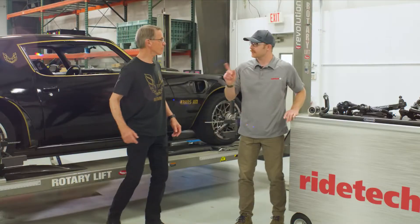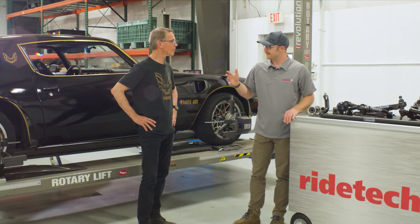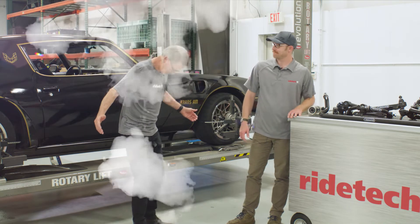Oh Randy, one more thing. I love the Smokey and the Bandit shirt, but we're going to need something a little more — much better.